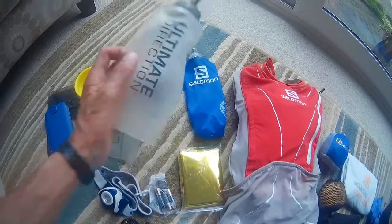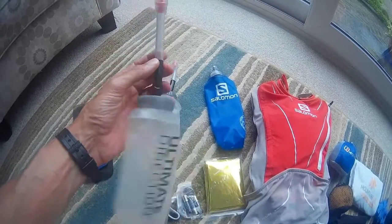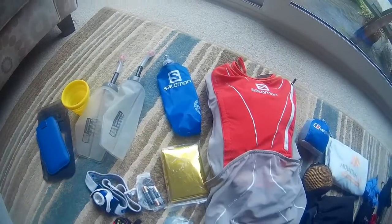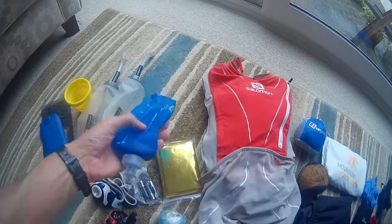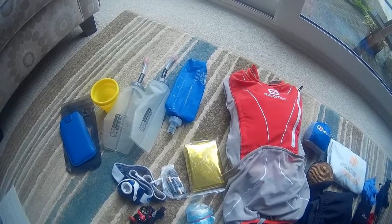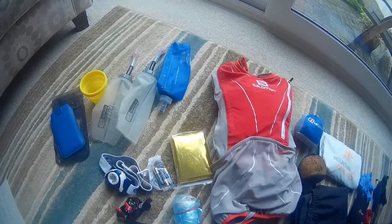I've got these Ultimate Direction soft flasks. I've added a sort of straw onto each one so I can drink really comfortably without having to even take it out of my pack. I've got two of those, and I'm toying with the idea of perhaps carrying a third soft flask which will pack down to nothing. Some of the legs between checkpoints will probably take me over three hours, so on those occasions I can take a bit of extra drink, plus I've got a spare if anything happens to one of these.